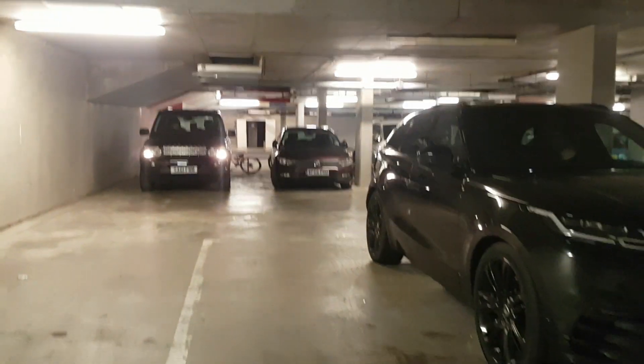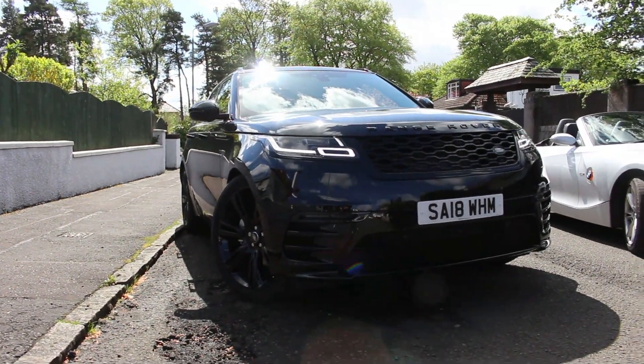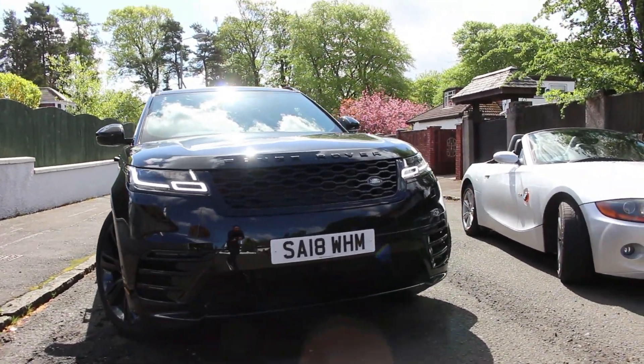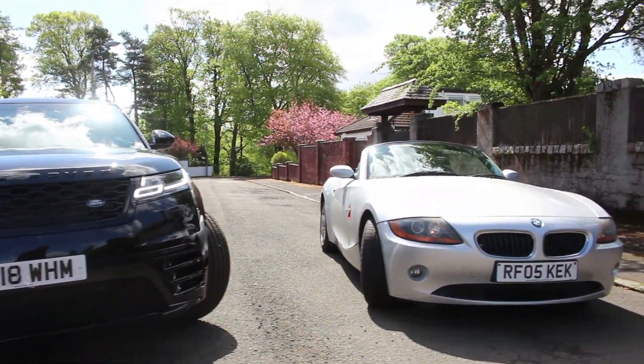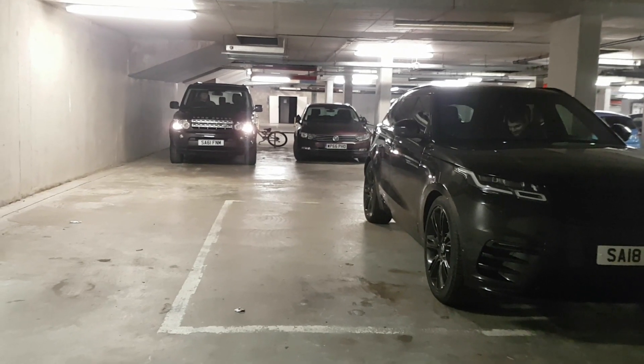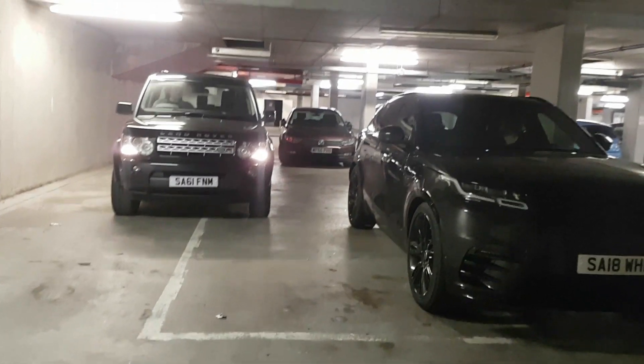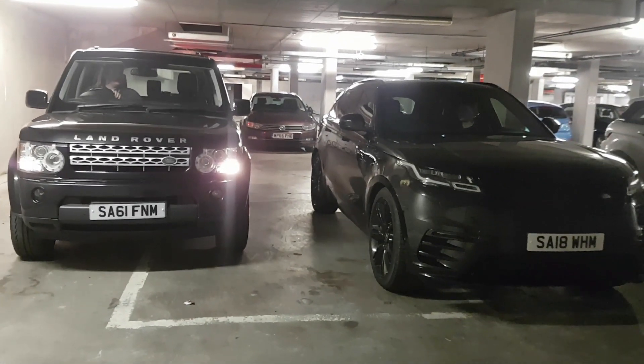It's a style-over-function car in the sense that it's one of the most sleek Range Rovers ever created. It's one of the most design-centric cars on the road at the moment, and it seems to turn heads every time you see one — even to this day, after a year, everyone still turns their heads. It's very sleek and well designed.